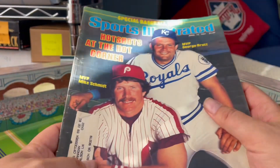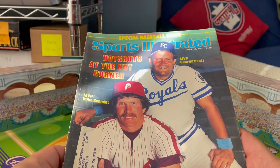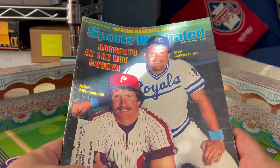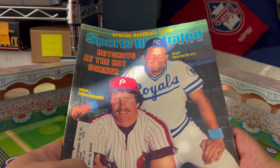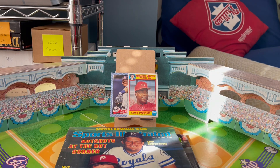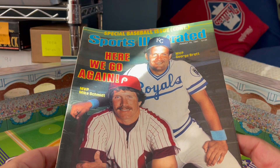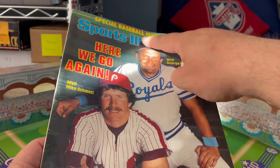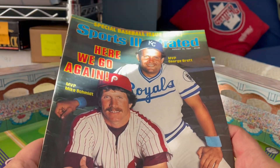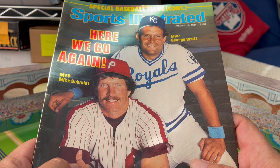But I do have this one — the baseball preview issue from 1981. 'Hot Shots at the Hot Corner.' The two MVPs from 1980: Mike Schmidt and George Brett shared the cover. Interestingly, 1980 was the strike year, so when they finally got back to playing, very smartly, Sports Illustrated reprinted the same cover — 'Here We Go Again, Baseball Issue Continued.' Very intelligent move on Sports Illustrated's part back when they were doing good.